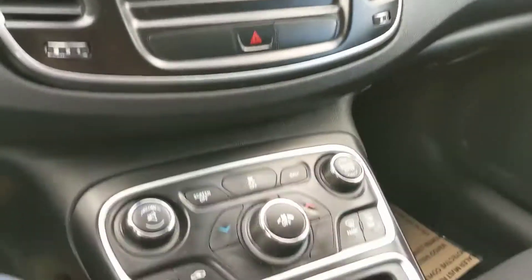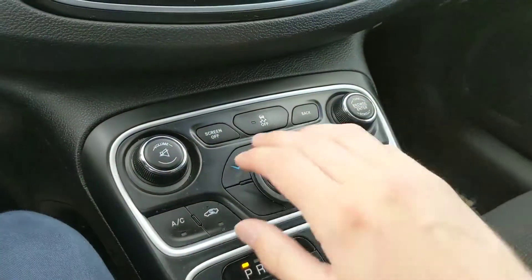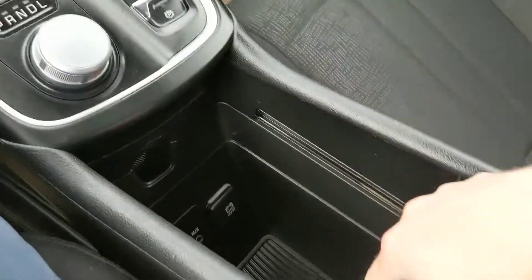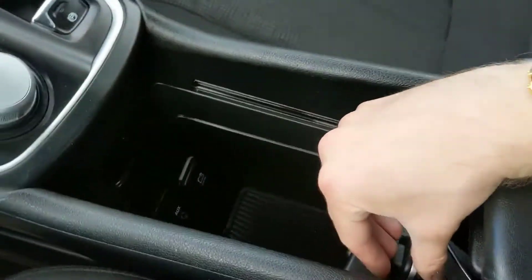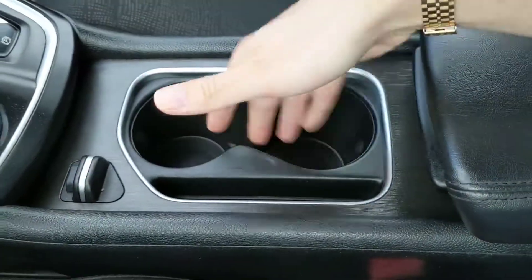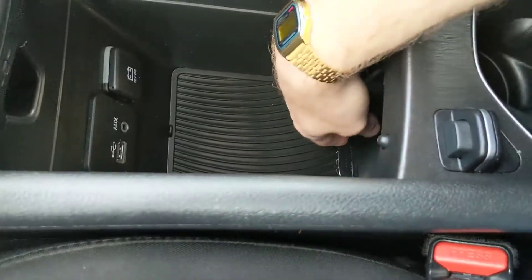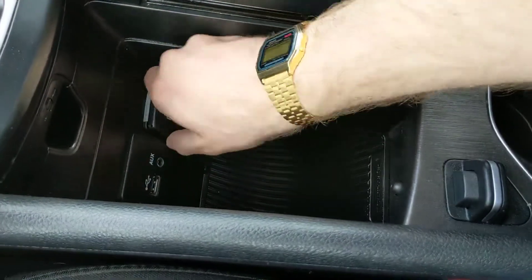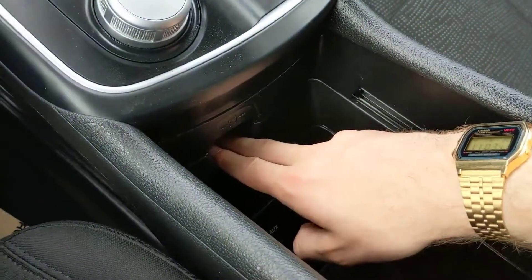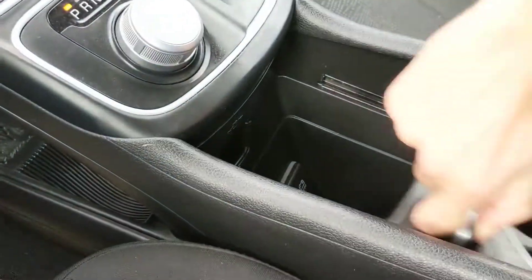Moving on, you have your physical climate controls and radio controls right there. Then your shifter, and a very unique modular compartment — you have two cup holders, and you can slide that out of the way, revealing a deeper compartment with a 12-volt outlet as well as your auxiliary and USB ports. There's also a hole that threads through so you can have your devices stored down there while the compartment is closed.